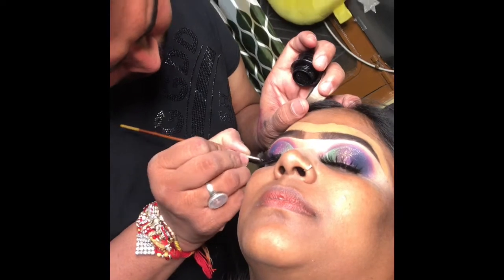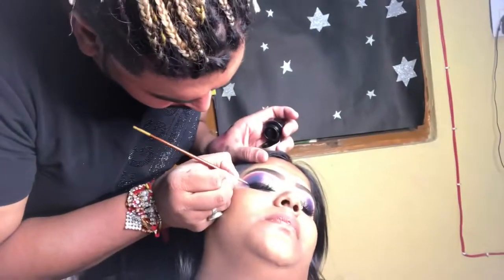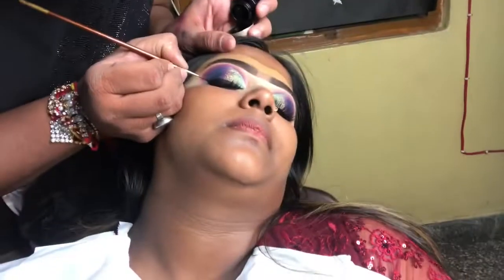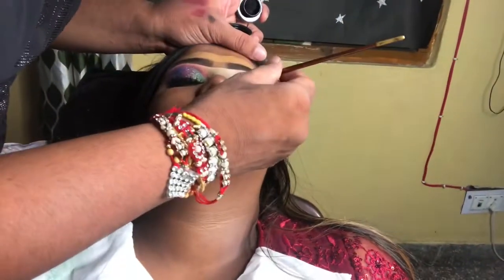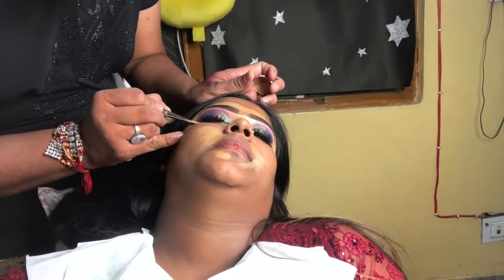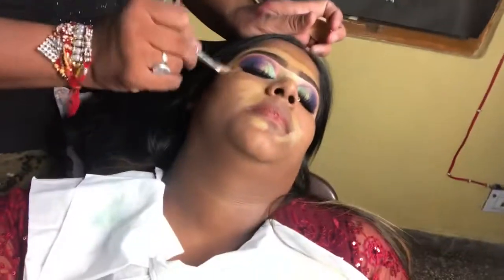Especially my eye makeup — it has been done very beautifully. You can see from the start how it has changed; it looks amazing now. My eye makeup is completely set.